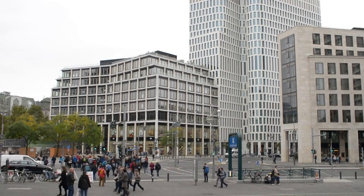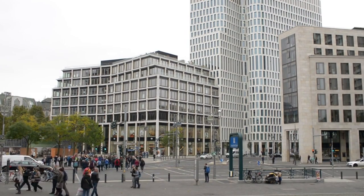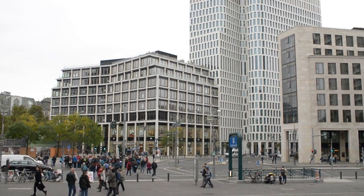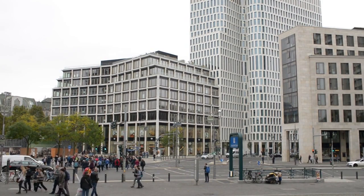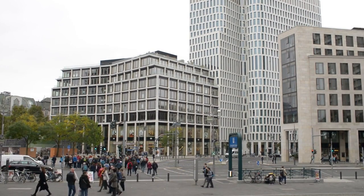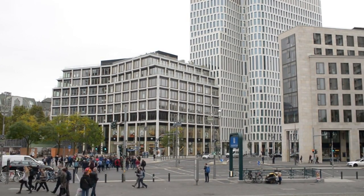Kreuzberg and Friedrichshain. These neighboring districts are renowned for their alternative vibe, multicultural communities, and thriving art scenes. Visitors can explore the eclectic mix of street art, graffiti, and murals that adorn the streets, visit independent shops and galleries, or simply soak up the bohemian atmosphere. Kreuzberg's Görlitzer Park and Friedrichshain's RAW Gelände are popular spots for outdoor gatherings, concerts, and events.